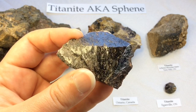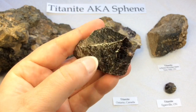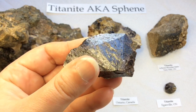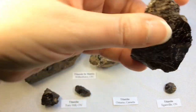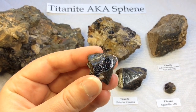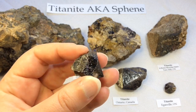This one was labeled as being rockhounded within Ontario but not more specific than that, so I'm not sure exactly which location it was pulled from, but it's quite typical of what we would see at the locations we visit. Here's a little rough one from the Torrey Hill location here in Ontario. Can you see how incredibly glossy that is? It's rough but it was trying to make that wedge shape.